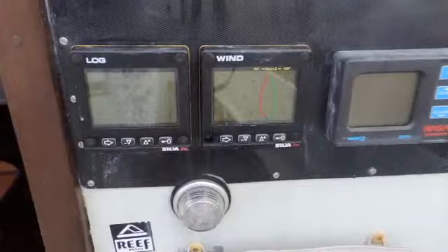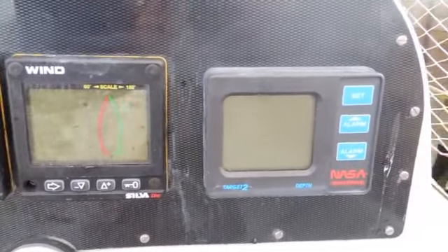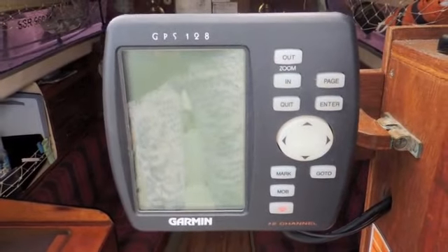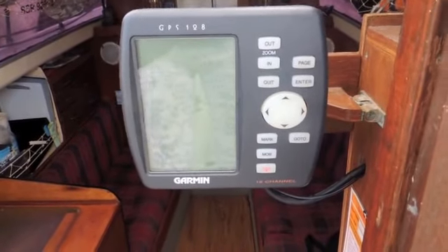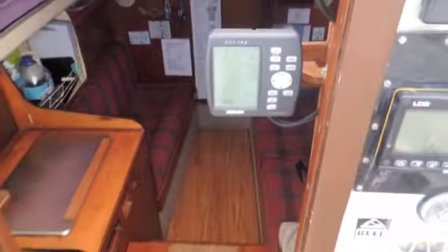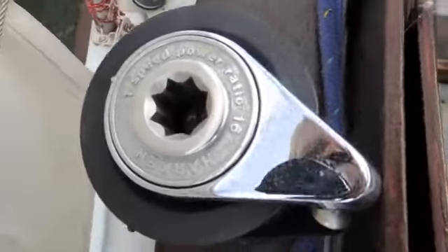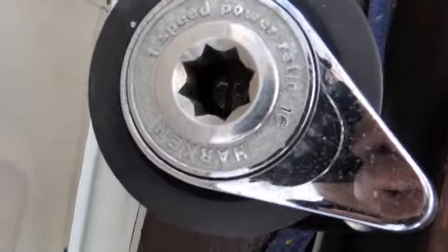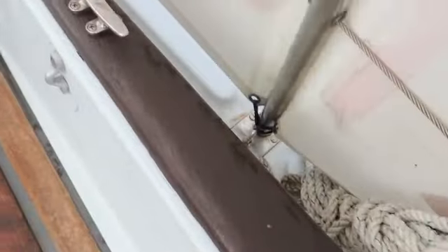Here are the navigational instruments — log, wind and depth instruments. There's also a Garmin GPS 128 as well, which flips back into below decks when you close up your boat. Here are the pockets for your bits and pieces. And also look at the winches — they're Halken winches, as you can see. Cleats, lots and lots of cleats.